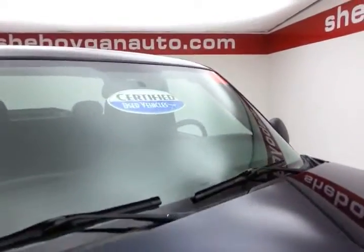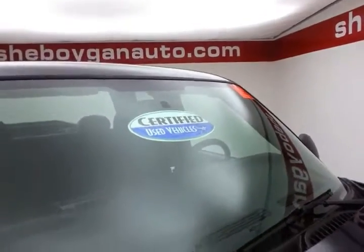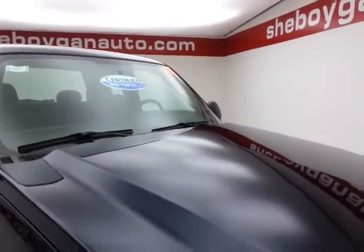Dark blue metallic in color. After our rigorous inspection, it does qualify for our Certified Used Vehicle Program.